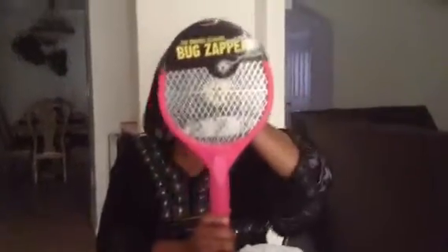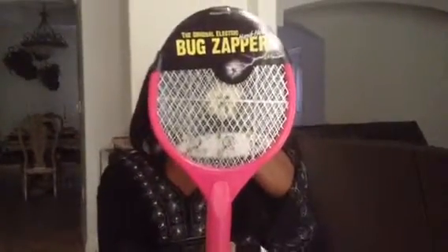Went to Walmart and I purchased two Bug Zappers, one for me and one for a friend. These are really, really good when there's flies out in your garage, in case one comes in the home.